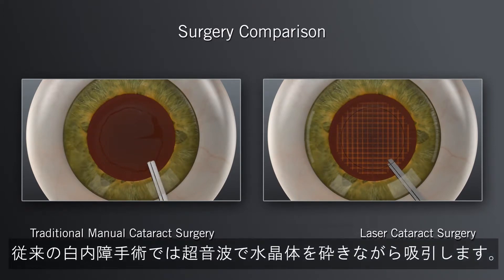The next step in both the traditional and Catalyst laser system procedures is to remove the tissue, and then break up and remove the cataract. In the traditional approach, your surgeon will insert mechanical instruments into the eye and use ultrasound energy to break up the hard cataract into pieces that are small enough to be removed.